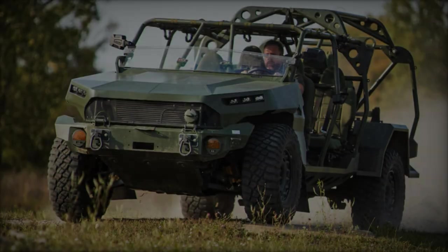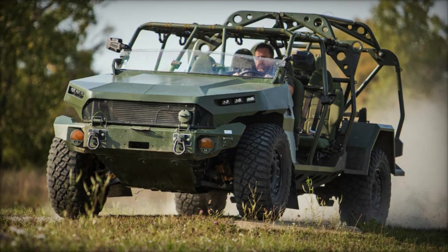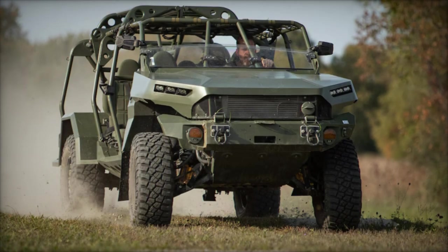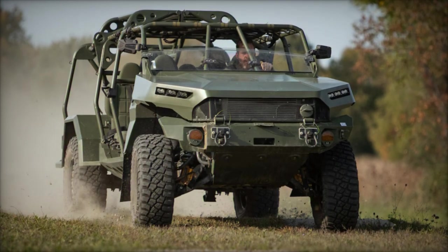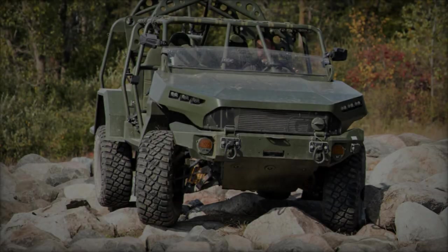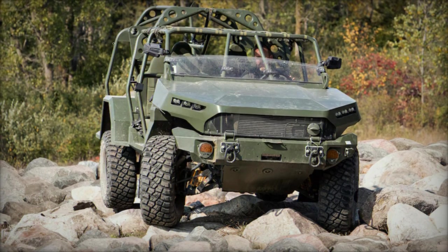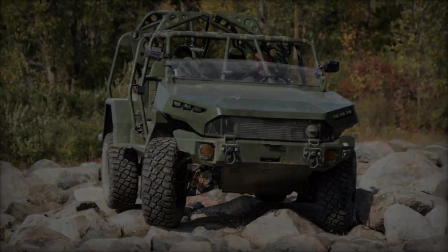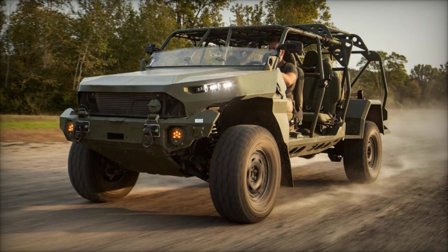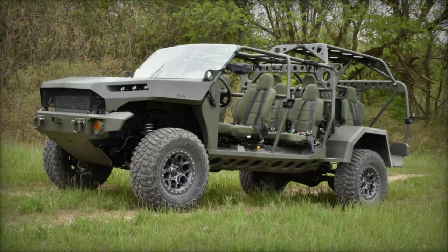Selected by the United States Army in 2020, the ISV can carry nine infantrymen and is adaptable for air transportability by various military aircraft. The US Army awarded a contract in June 2020 for the production of 649 ISVs, aiming to field these vehicles across 11 infantry brigade combat teams by 2025. By April 2023, 300 vehicles had been delivered for full-rate production. The ISV, designated M1301 by the US Army, is developed in standard and all-electric variants, including one equipped with a .50 caliber gun.